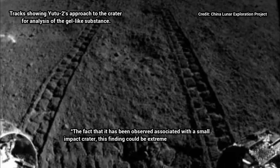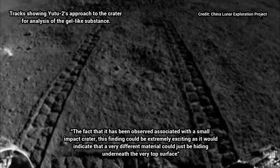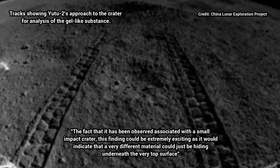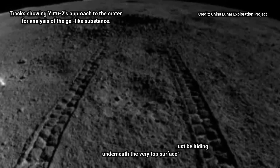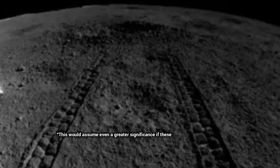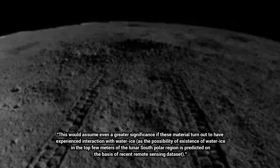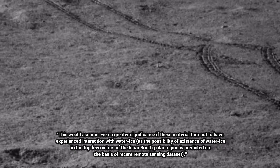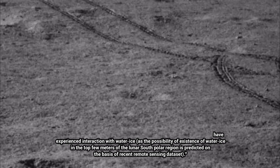The fact that it has been observed associated with a small impact crater — this finding could be extremely exciting, as it would indicate that a very different material could just be hiding underneath the very top surface, he says. This would assume even greater significance if this material turns out to have experienced interaction with water-ice, as the possibility of existence of water-ice in the top few meters of the lunar South Polar region is predicted on the basis of recent remote sensing data.